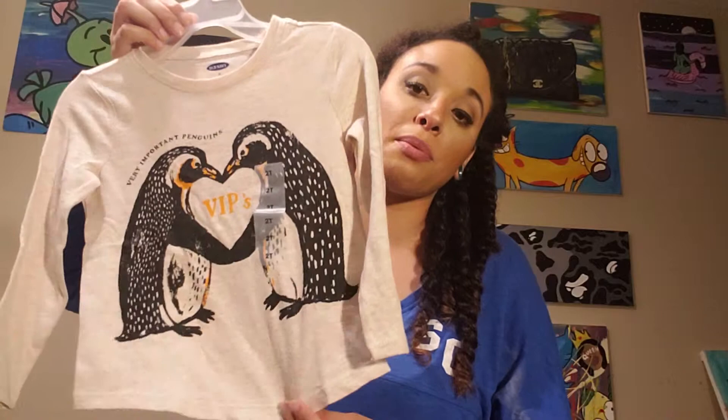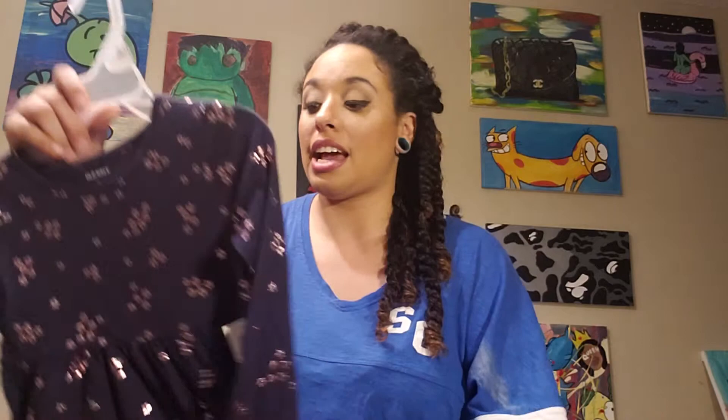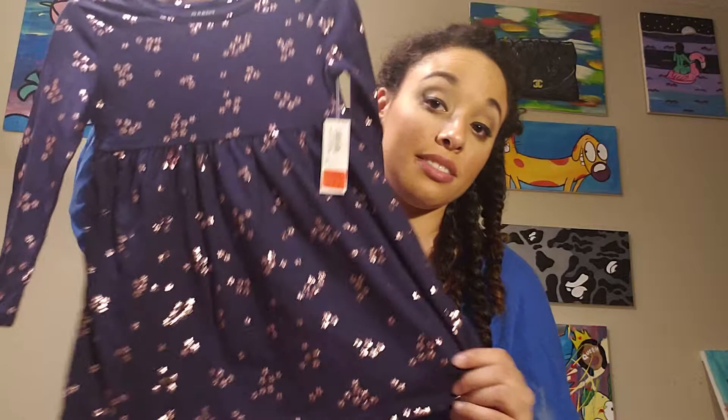Then I got this shirt — it is on a 3T hanger but it is a 2T shirt. It says VIPs — Very Important Penguins — and this shirt was $1.99. This gorgeous shirt was $1.99. The weather's up and down here in South Louisiana — one day it'll be chilly, getting to that spring part where it's chilly in the mornings and super hot in the afternoons. Then I got this super cute little dress — navy with the silver shimmer stars — and this dress was $2.97. How adorable will this be with some leggings and some boots when fall comes? I love dressing her for fall.